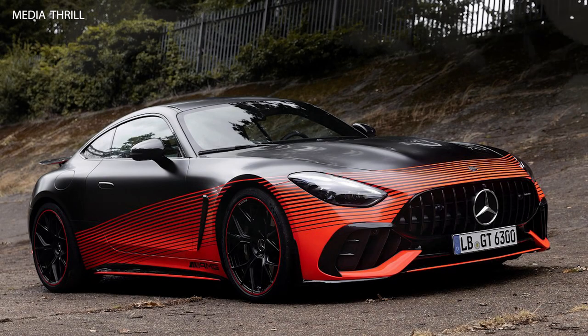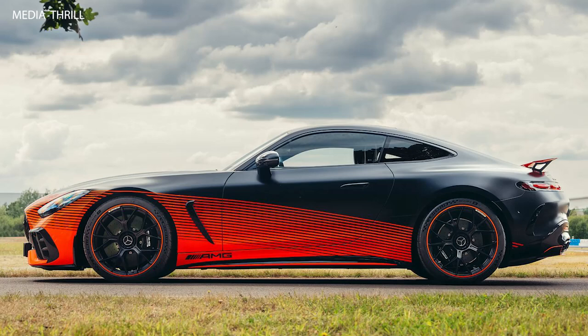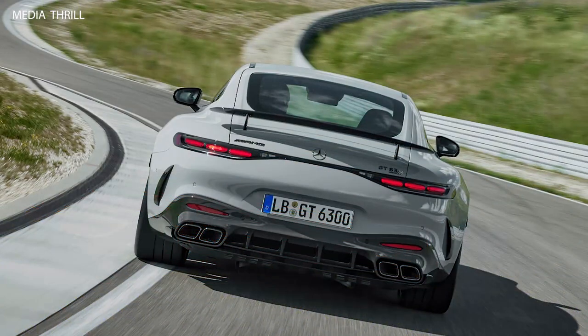Here are 15 facts about the 2025 Mercedes-Benz AMG GT63 Pro high-performance variant. The AMG GT63 Pro is a track-focused, high-performance version of the GT63, designed to offer superior handling and driving dynamics.